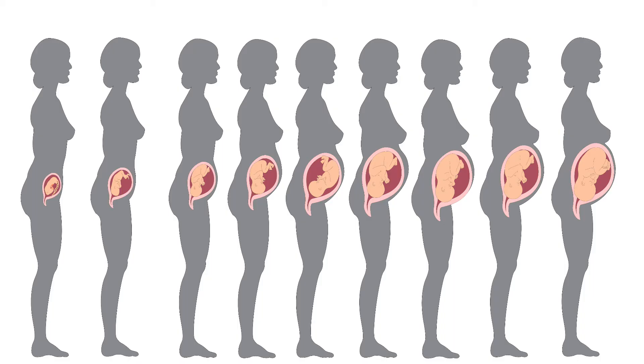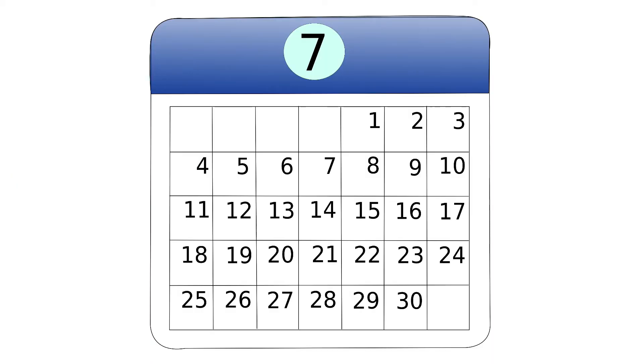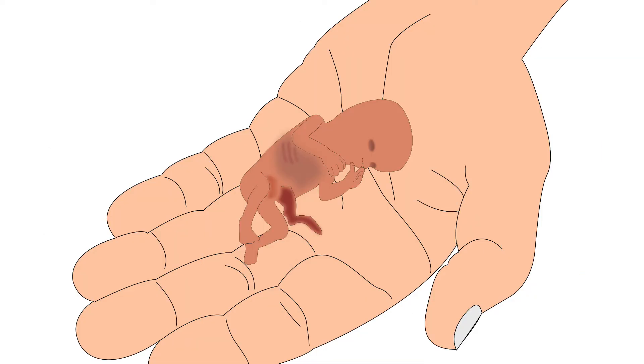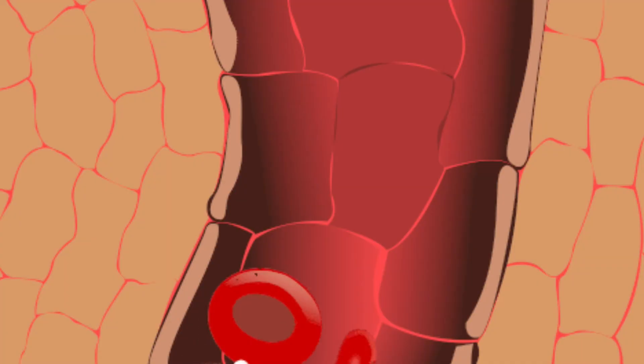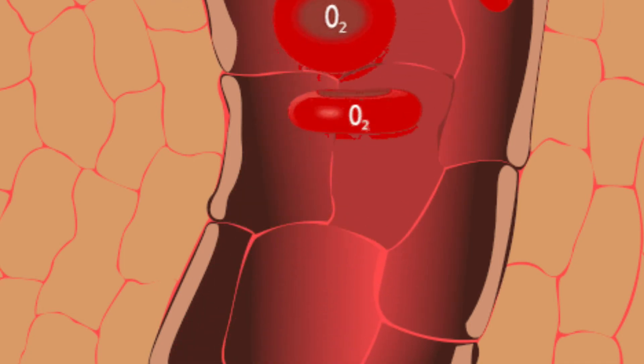We will now learn about the role of iron. Iron is required for formation of hemoglobin in the blood and for fetal growth. Low levels of hemoglobin in pregnancy can lead to high blood pressure during pregnancy, preterm delivery, low birth weight baby and miscarriages. Apart from this, hemoglobin helps to transport oxygen to other tissues and cells.